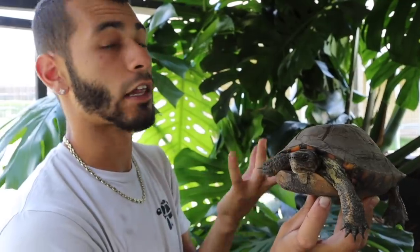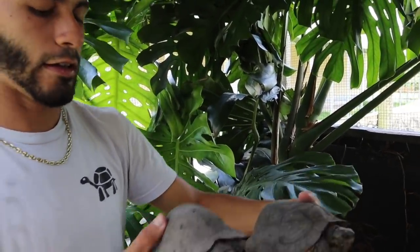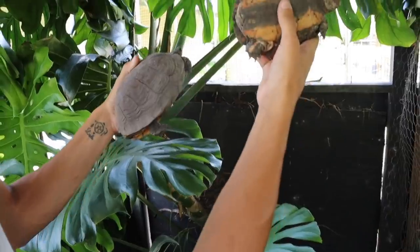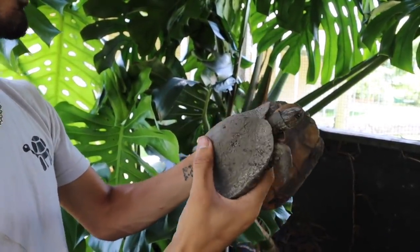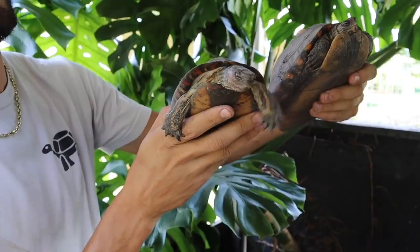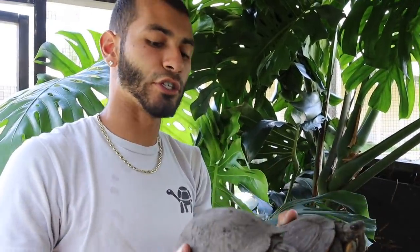This was the first turtle I ever hatched — before sulcatas, before redfoots, before any other turtle species. I'm going to grab a male real quick so you can see the size difference. Here's an adult male — they're a little bit smaller. The tails are a lot longer and the turtle body is a lot smaller, while the females are more stubby — what I call the Hershey kiss tail. They're all dried up and dirty right now because they haven't been in the water, but they have their options — water or land — just like the others. Amazing species.